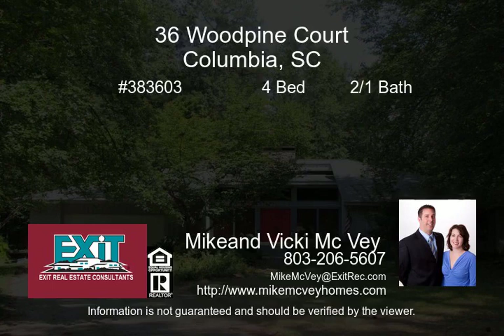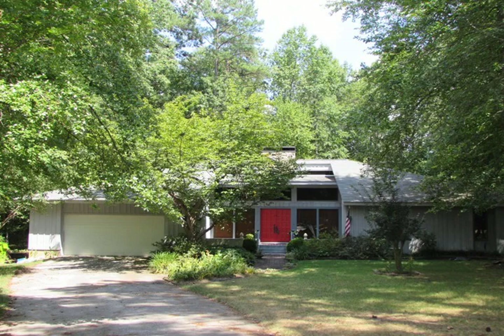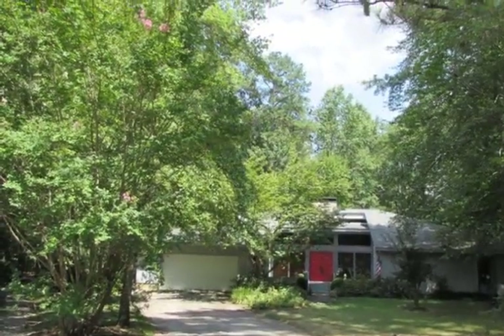This contemporary single-story custom-built home is situated on a one-half-acre cul-de-sac lot. Enjoy the harvesting amenities and access the walking trails located behind the home.